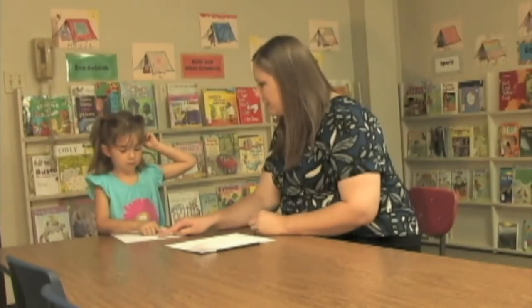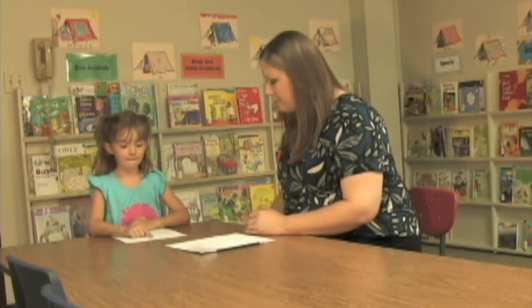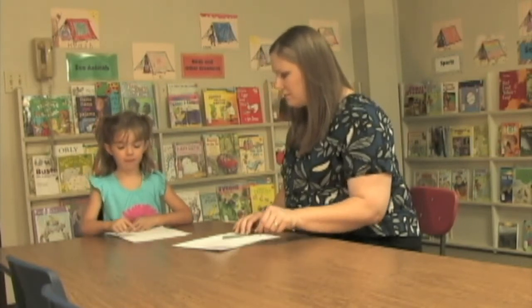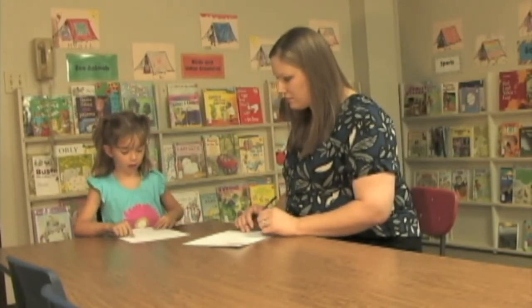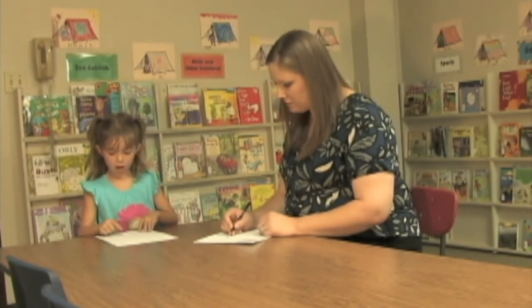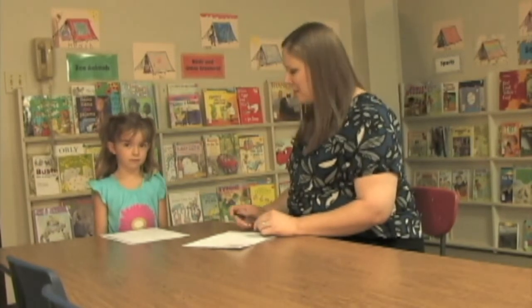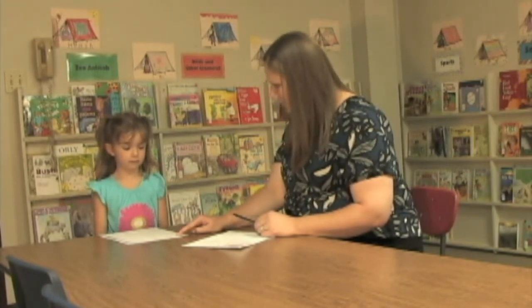I need you to point to each letter and tell me the sound the letter makes. I need you to read this word to me and tell me a word that rhymes with this word. You can start right here.